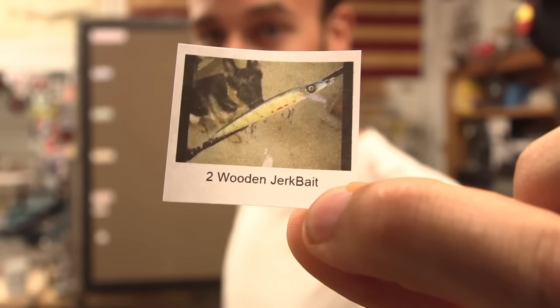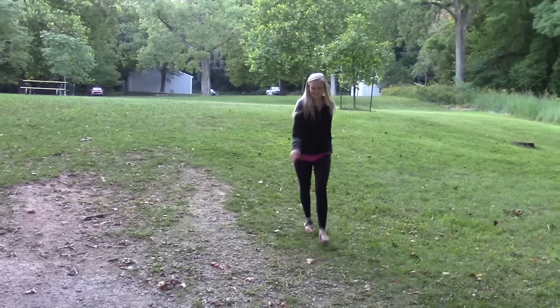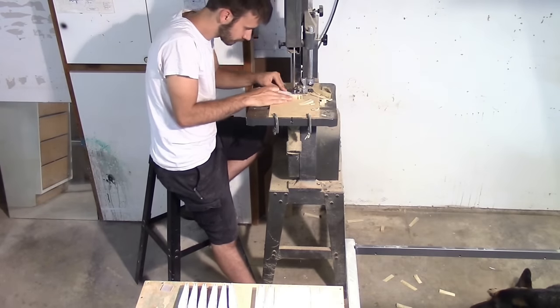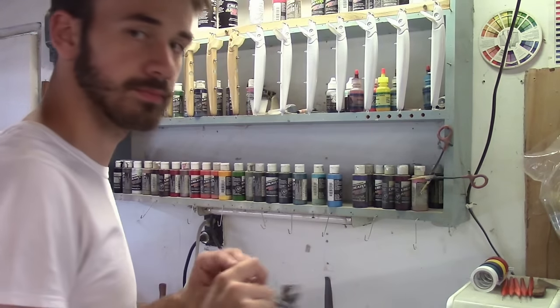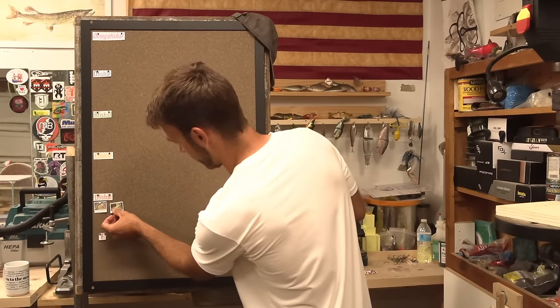Number two, the wooden jerk bait — long, long time ago. This did not catch a fish. This is when we didn't have kids and Chelsea could help me get action shots of the lure, way back when Chip was just a puppy. The batch of jerk baits I made in this video — it's all the same lure but I made a ton of them, and the carvings were rushed. I could have just painted those. It's going in D.